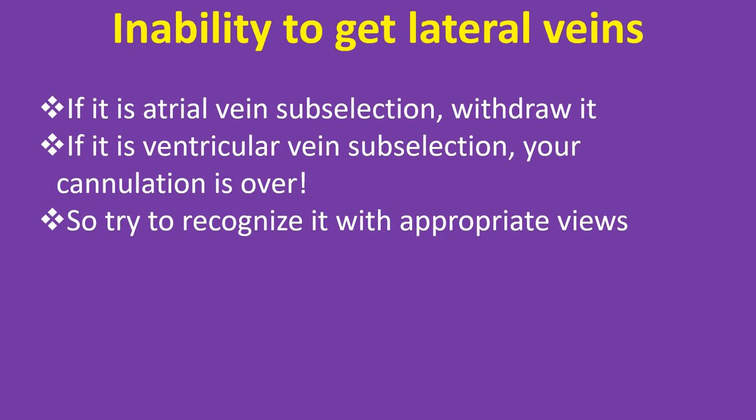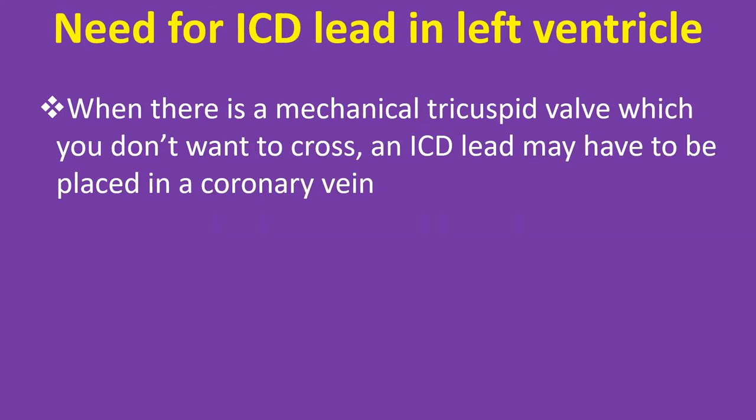In case of inability to reach lateral veins through a posterolateral vein, try lateral branches of the middle cardiac vein or anterior interventricular vein. It is not important how you reach the lateral wall — the ideal site for the left ventricular lead is the lateral wall mid position. When there is a mechanical tricuspid valve which you don't want to cross, an ICD lead may have to be placed in a coronary vein.